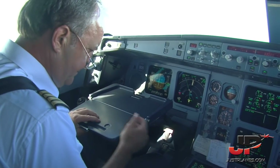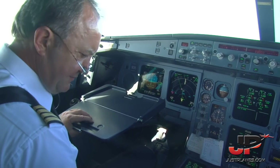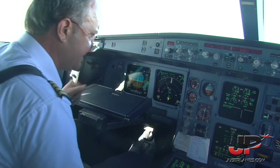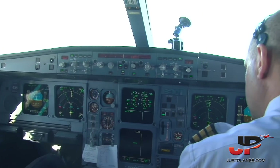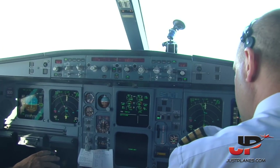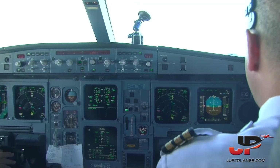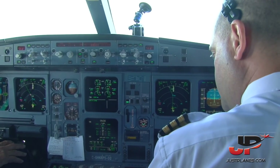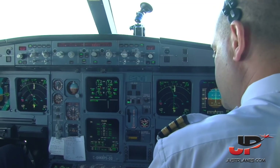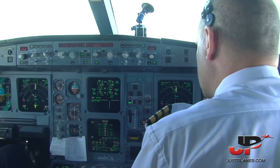Information uniform — we have uniform. Lee, I have control. The pre-descent check, please. Pre-descent checklist: approach briefing completed, landing data set, pressurization checked, ECAM status checked, nav accuracy checked. Pre-descent checklist complete.